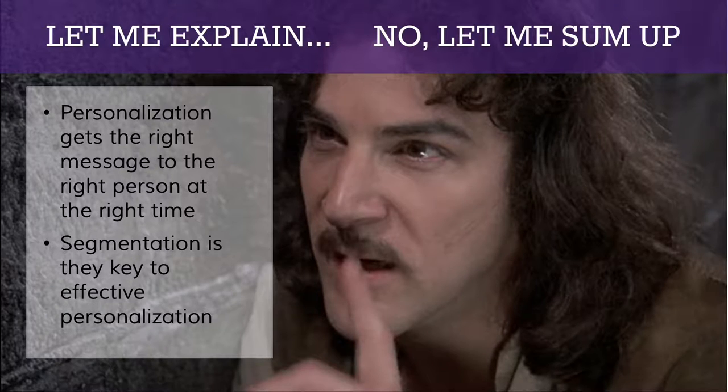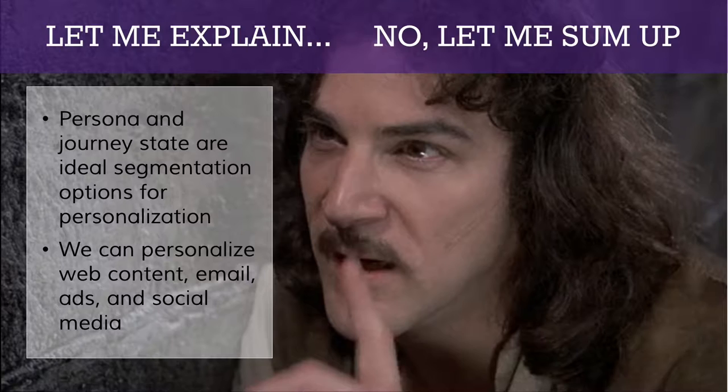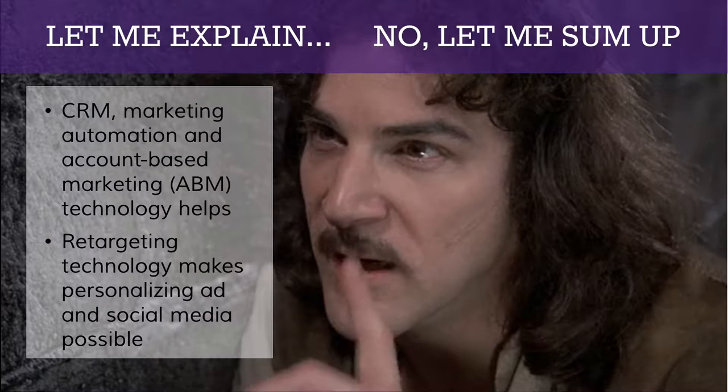To sum up what we've learned today: personalization is about getting the right message to the right person at the right time. Segmentation is key — you have to have your audience in the appropriate buckets, or you don't know what content to get to what people or when. Persona and journey state are two very powerful segmentation strategies. You can personalize in four areas: web content, email, advertising, and social media. From a tools perspective, leverage your CRM system, your marketing automation system, and if you're B2B, consider an account-based marketing solution. What enables personalization on social media and advertising is basic retargeting technology — we're just using it differently.